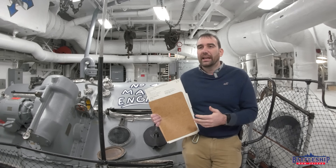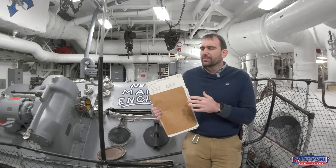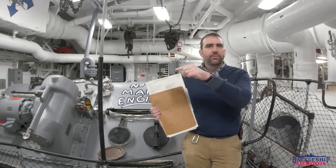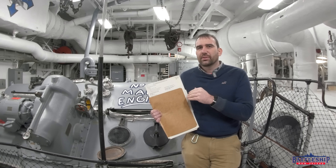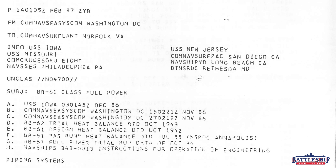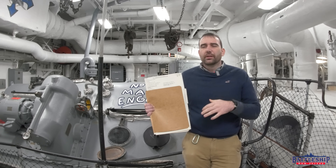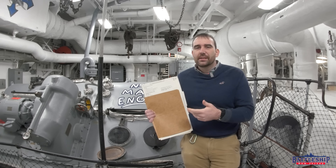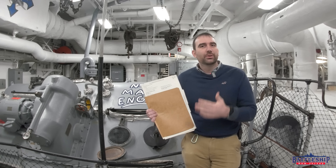Interestingly, it almost exclusively lists Iowa, New Jersey, and Missouri — Wisconsin is not reactivated until 1988. There are a couple of places where it talks about Iowa-class generally, and at least one place that lists all four hull numbers. But everywhere else it specifically lists just those three ships' names or hull numbers. Wisconsin, it doesn't seem to hold any information about your propulsion plant.